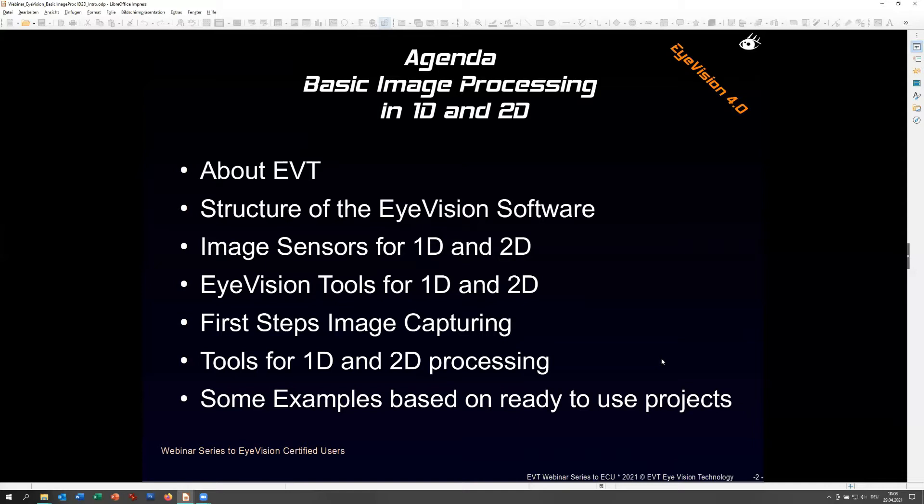Our main goal today is to discuss all the basics about image processing in 1D and 2D. We'll start with something about EVT and our iVision software - our major tool that allows us to demonstrate all this 1D and 2D content. We can also do other things like 3D, thermal imaging, and hyperspectral, but today we keep it simple with the basic standard stuff.